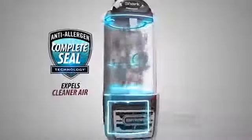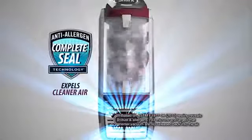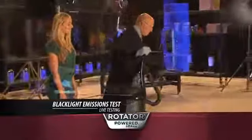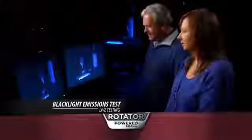To prove that Shark's amazing patented Anti-allergen Complete Seal technology locks in fine dirt and allergens, we asked everyday people to bring us their own vacuums and let them watch as we ran them through the black light emissions test.